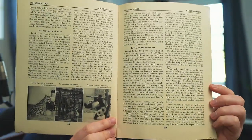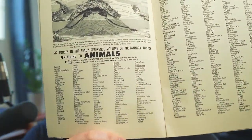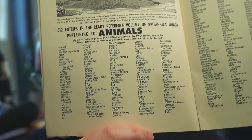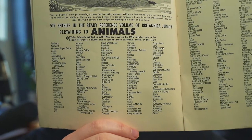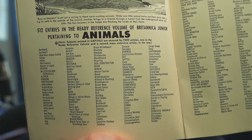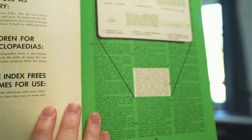It starts off with just the animal section, which is zoology, and these are real excerpts of the actual pages. Then they have a listing of all the different animal entries in the Britannica Junior. The ones in all caps are covered in more depth. It's kind of like the Micropedia and the Macropedia, where they talk about it at the very end — but this Ready Reference Index is the first volume.